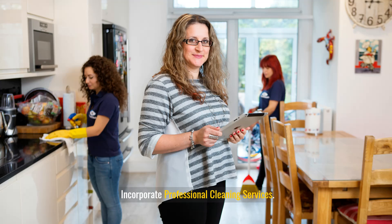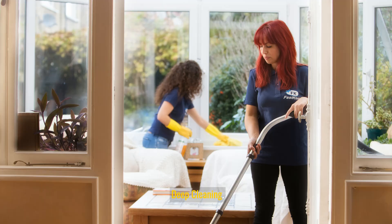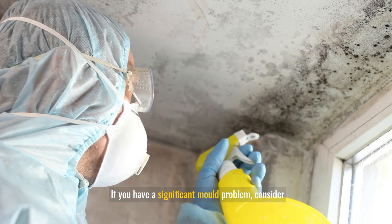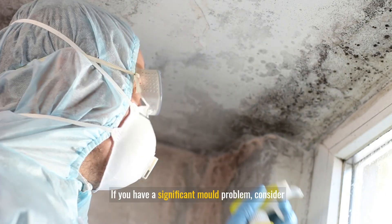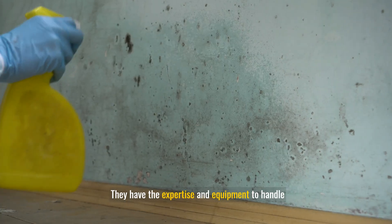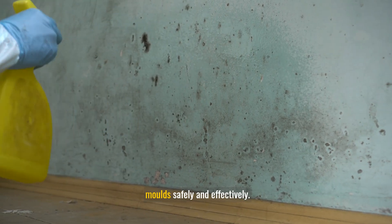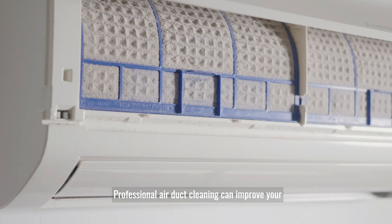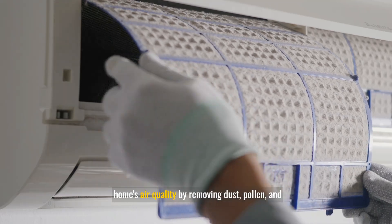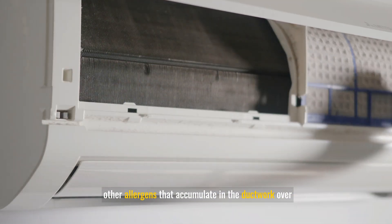Incorporate professional cleaning services. Professional cleaning can provide deep cleaning for carpets, upholstery, and hard-to-reach areas, effectively removing allergens that regular cleaning might miss. If you have a significant mold problem, consider hiring professionals for mold remediation, as they have the expertise and equipment to handle mold safely. Professional air duct cleaning can also improve your home's air quality by removing dust, pollen, and other allergens that accumulate in the ductwork over time.